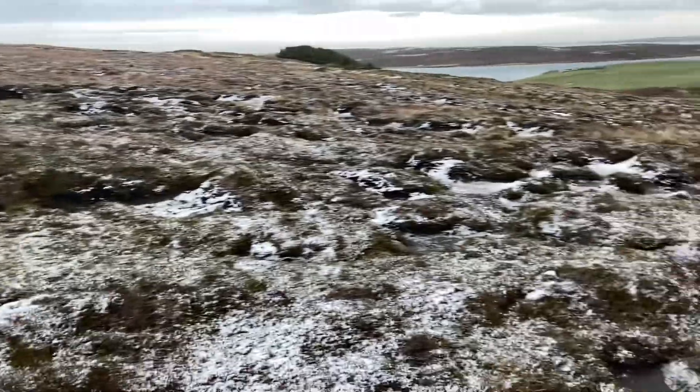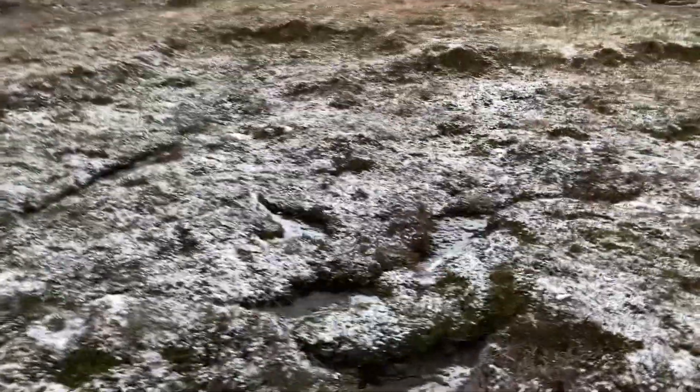I have managed to get myself straight into the middle of a peat bog somehow. I must have lost the path.